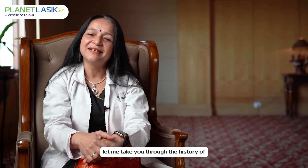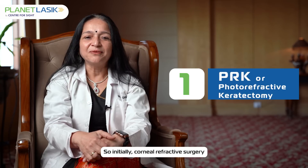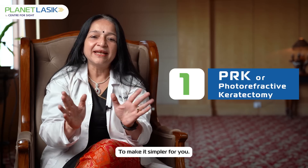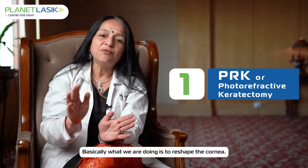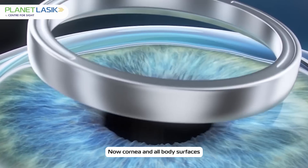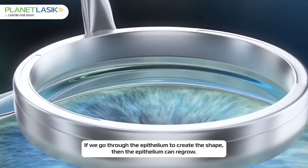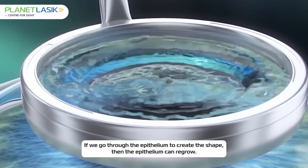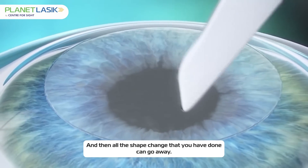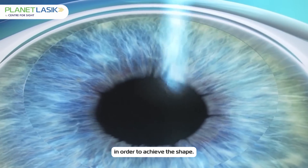Let me take you through the history of how corneal refractive surgery evolved. Basically, what we are doing is to reshape the cornea. Now the cornea and all body surfaces are covered by a skin-like layer called epithelium. If we go through the epithelium to create a shape, the epithelium can regrow and all the shape change that you have done can go away. So somehow we need to go under the epithelium in order to achieve the shape change.